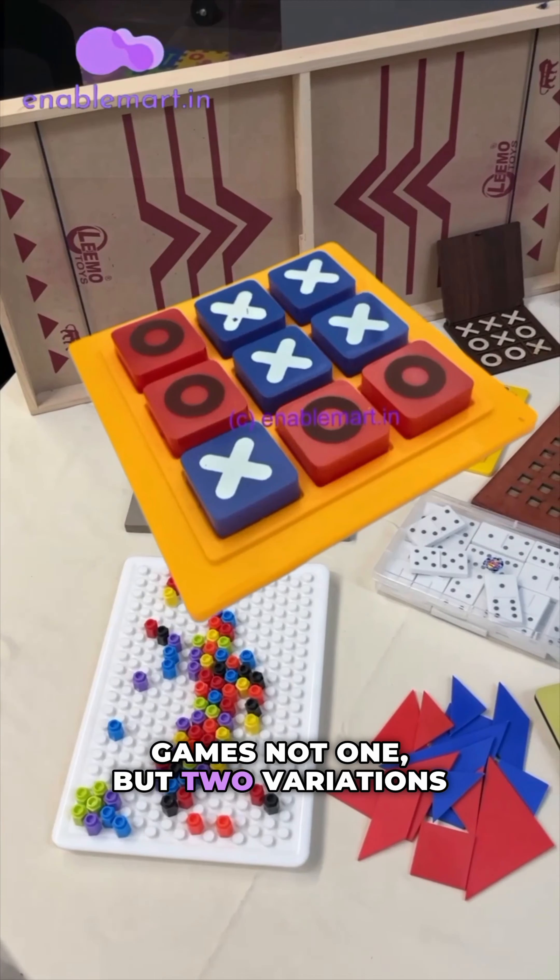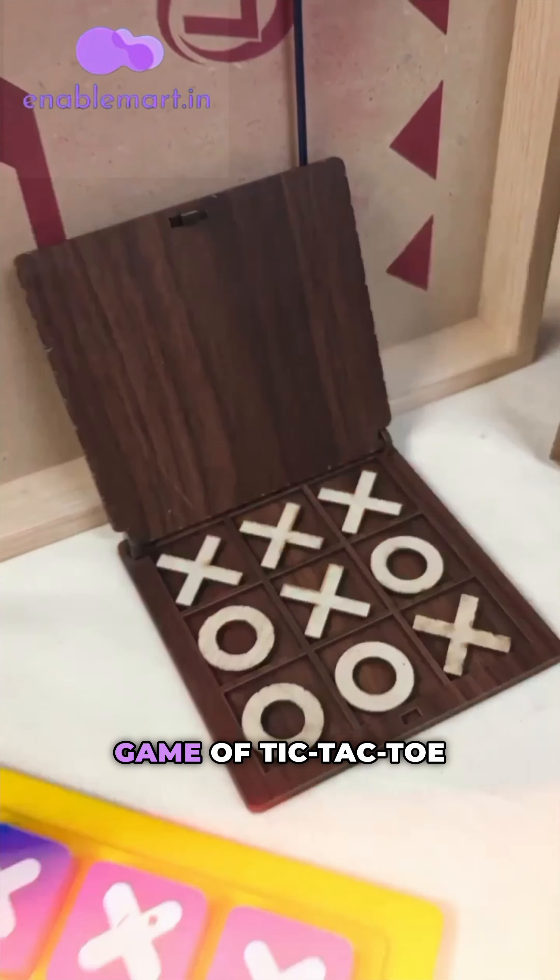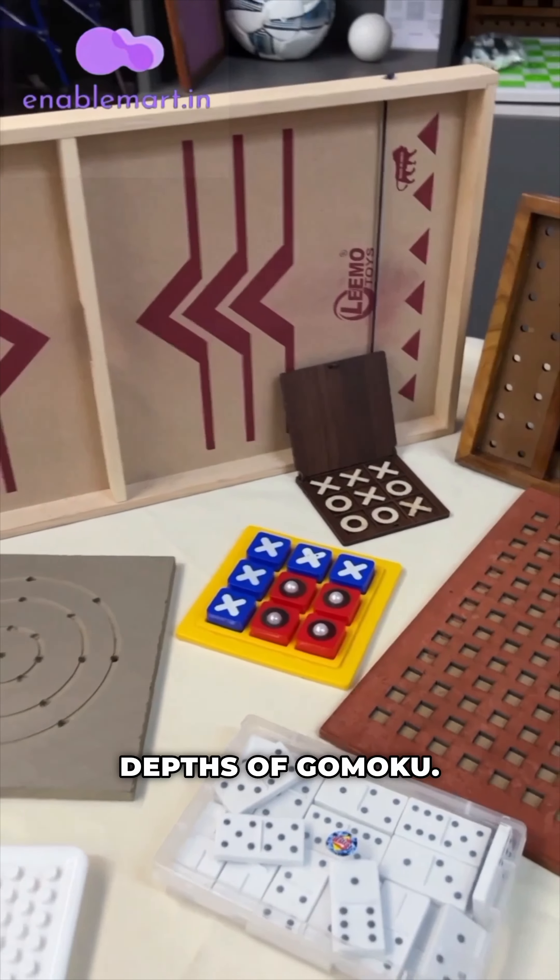ExoGames offers not one, but two variations to enjoy. Challenge your friends to a classic game of tic-tac-toe or dive into the strategic depths of Gomoku.